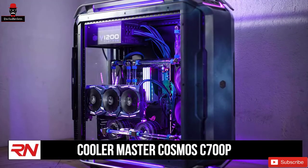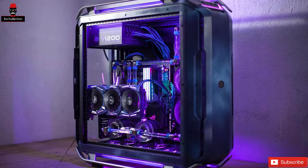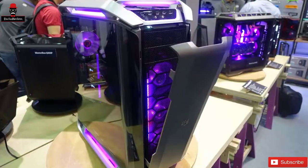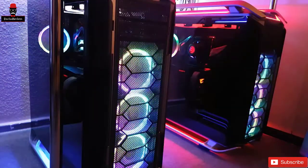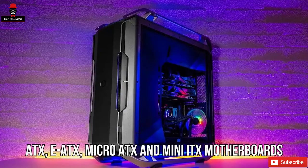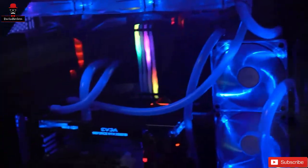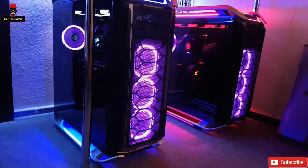Number 1: Cooler Master Cosmos C700P. Finally, we have a beast of a tower that's been designed to allow you to unleash your creativity and build the most monstrous gaming PC you can. Let's take a look at why we picked the Cooler Master Cosmos C700P as our favorite gaming PC case you can pick up right now. This is a full-size tower case with plenty of room for all the craziest builds you can come up with. It's got support for ATX, EATX, MicroATX, and Mini-ITX motherboards, meaning you're spoiled for choice when it comes to picking a board.